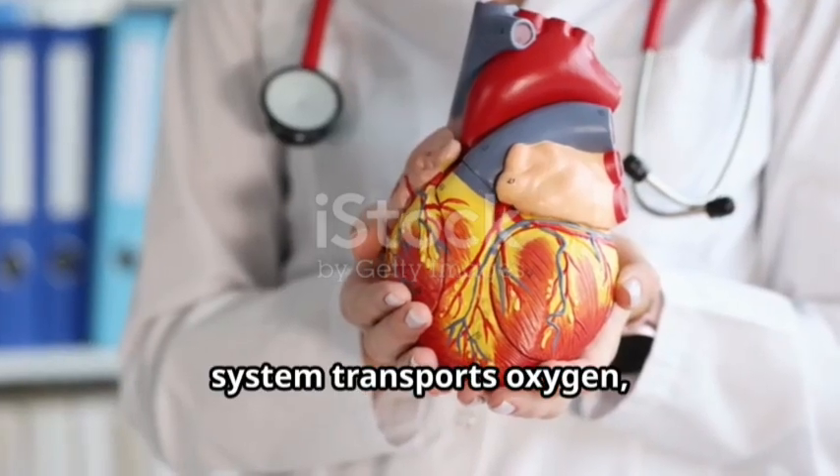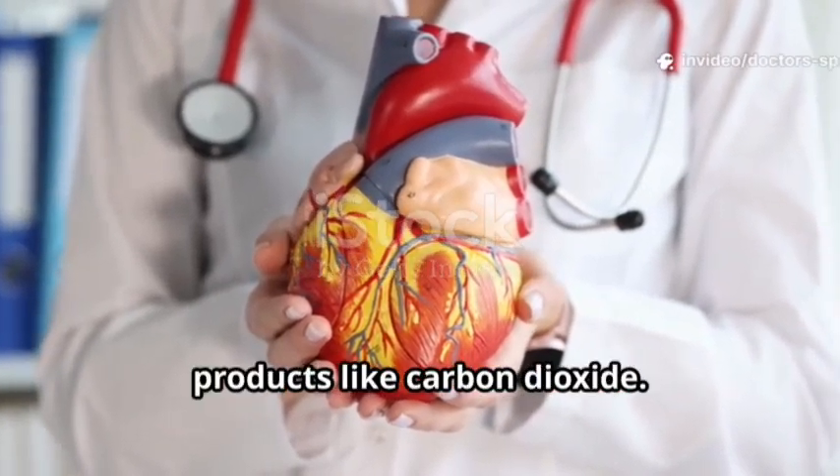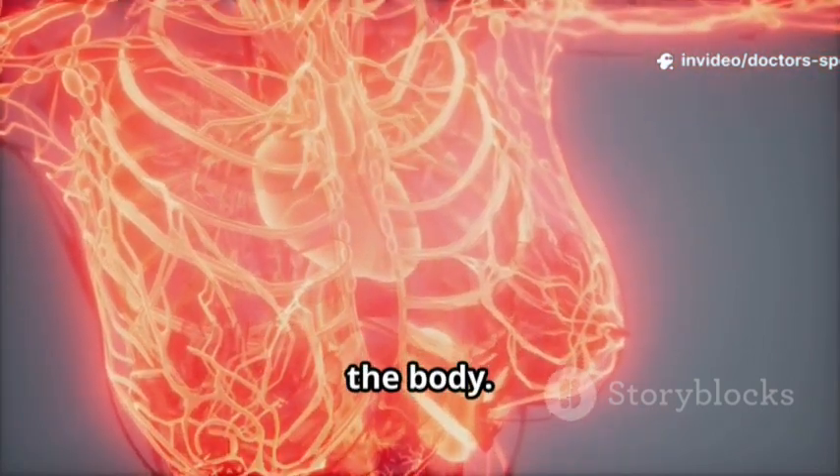The circulatory system transports oxygen, nutrients, and hormones, and removes waste products like carbon dioxide. It works like a 24-7 delivery and cleaning service for the body.